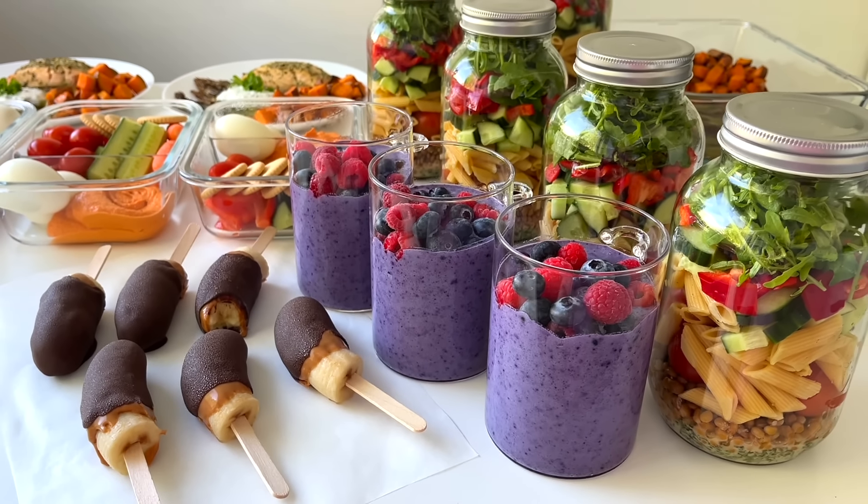And here are all the ready meals! Those were all the meals I meal prepped today, and as always the full recipes are in the description box. Let me know in the comments what kind of recipes you want to see next. I hope you try the recipes — enjoy!